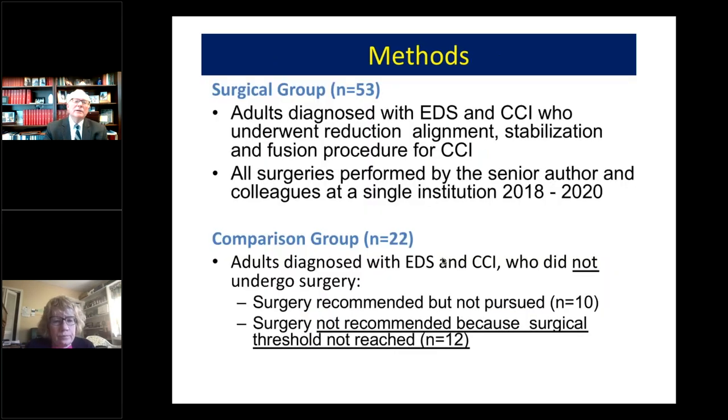I'll now turn it over to my colleague Jane Schubach. The surgical group included adults diagnosed with Ehlers-Danlos syndrome and craniocervical instability who underwent reduction, alignment, stabilization, and fusion procedures for their CCI. All of the surgeries were performed by the senior author and his colleagues at a single institution between 2018 and 2020.